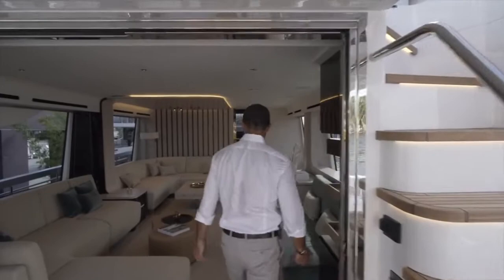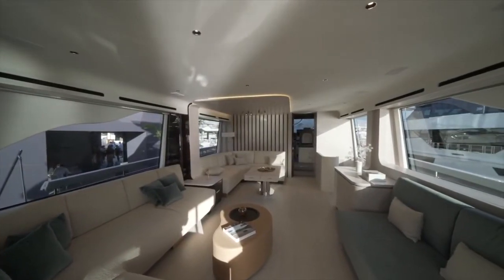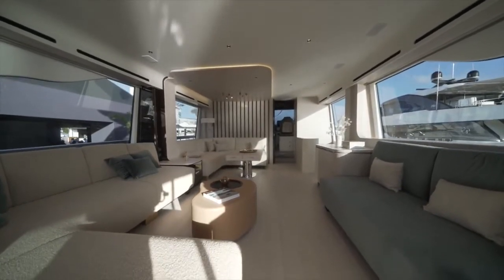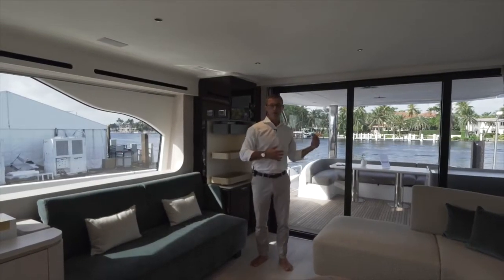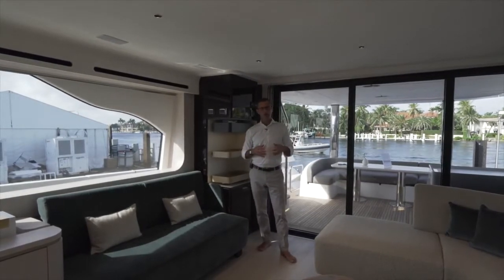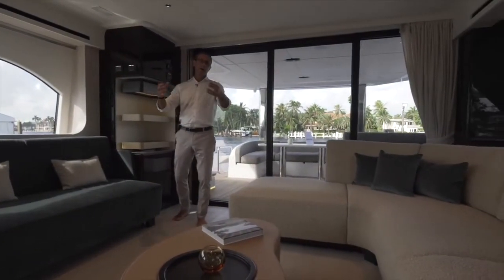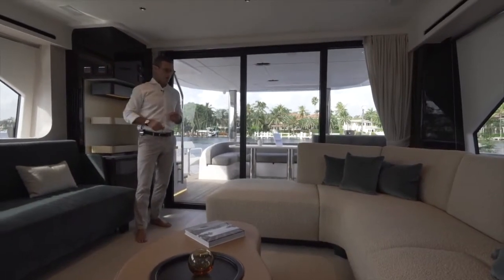Let's move into the salon. This is an Achille Salvagni design — he has worked with us for over a decade, and this is his latest creation in the Azimut range, introduced a little less than a year ago. We offer this model with two salon versions: this one is more of a lounge version; the other is more formal with a traditional dining table and chairs instead of the sofa.